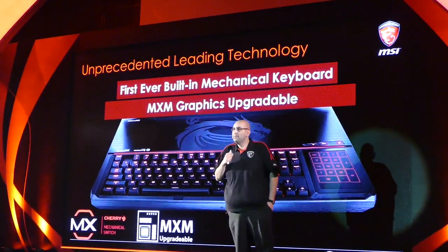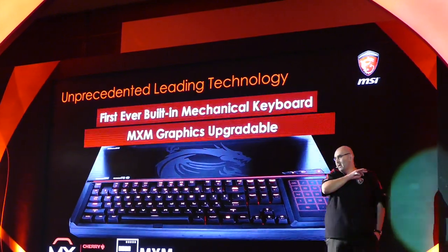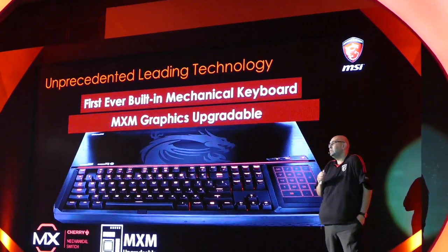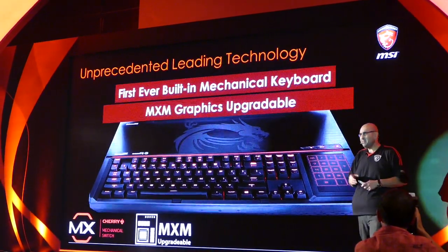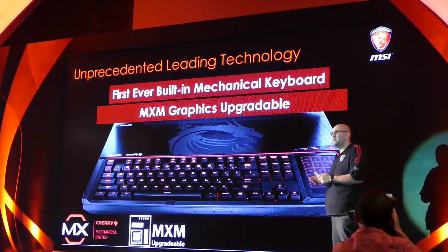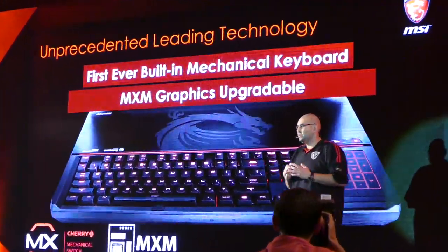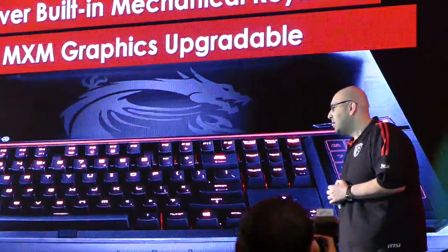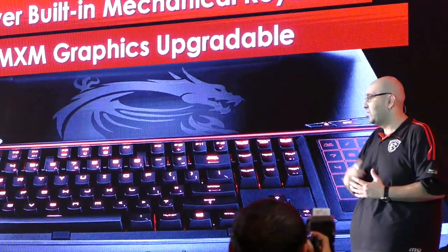Being number one in gaming, we always are first to market. We always want to be there before anyone else. People have said for a long time: mechanical keyboard in a notebook — is it possible? Who's going to do it first? It was a massive challenge for us, but as always, we had to deliver. So we brought the first mechanical keyboard in a gaming notebook.